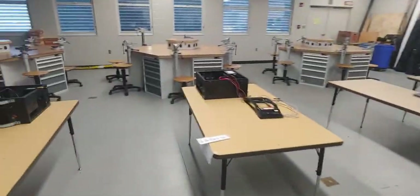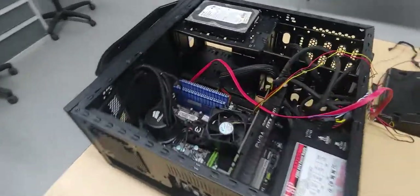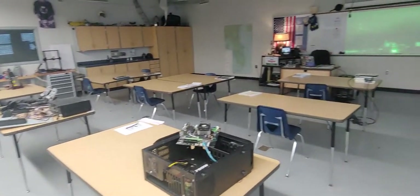We also build computers, which ties in with our mechatronics and robotics, so you'll be able to understand, operate, and utilize many different types of technology.